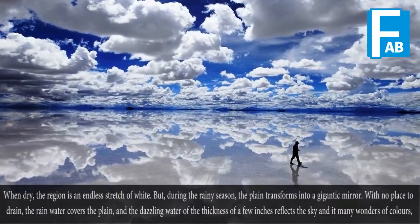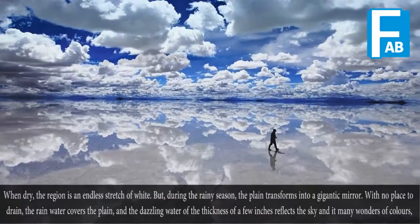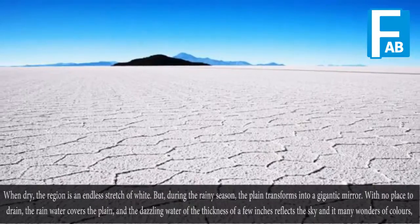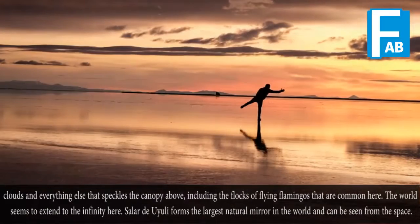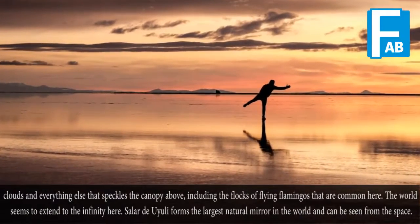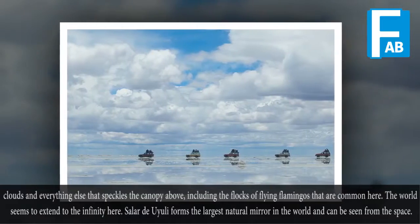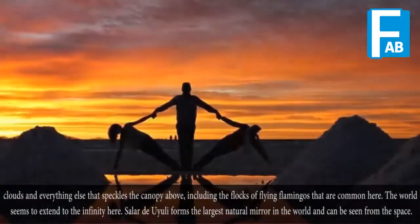When dry, the region is an endless stretch of white. But during the rainy season, the plains transform into a gigantic mirror. With no place to drain, the rainwater covers the plains, and the dazzling shallow water reflects the sky, clouds, and everything else that speckles the canopy above, including flocks of flying flamingos that are common here. The world seems to extend to infinity here. Salar de Uyuni forms the largest natural mirror in the world and can be seen from space.